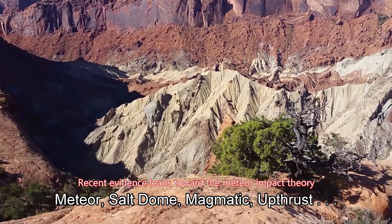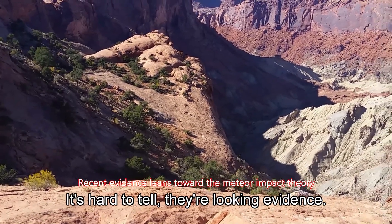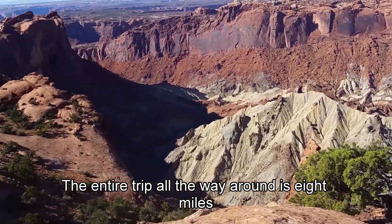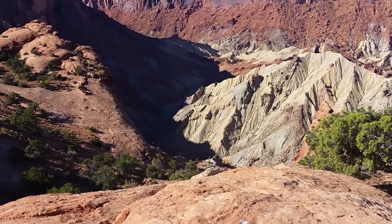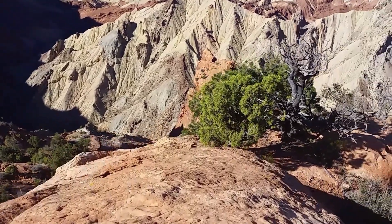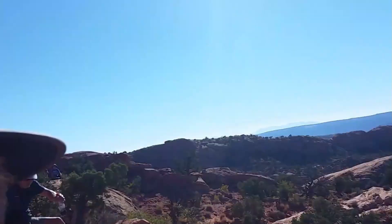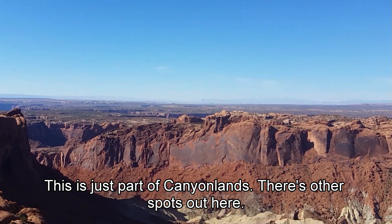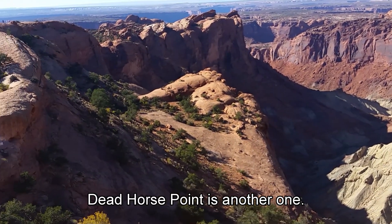Meteors, salt dome, magmatic upthrust, impact — it's hard to tell. They're looking for evidence. Meteor impact seems to be the most acceptable theory. The entire trip all the way around the outside is a little over 8 miles. That gives you an idea of how big it really is — it's much larger than it seems. And this is just part of Canyonlands National Park. There are other spots out here. Dead Horse State Park is another one.